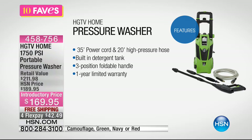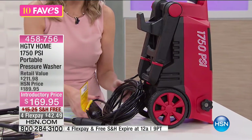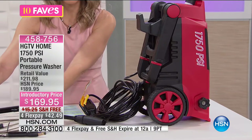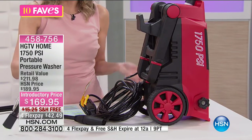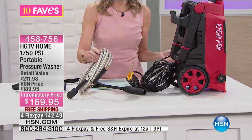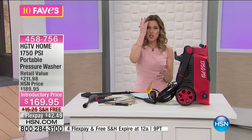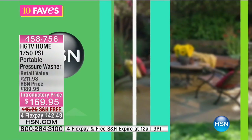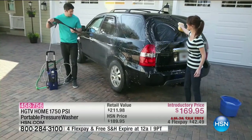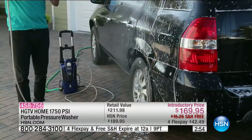It's $42.49, free shipping and handling to get it home. There are so many ways to use this and so many areas you need to clean. Here's the power cord and the 20-foot high-pressure hose — it just attaches to your regular garden hose. What's so great about a pressure washer is that it uses about a third less water than a garden hose. It does have a telescopic handle and wheels, so it's really easy. You can get two people cleaning a high SUV, a truck, a boat, or an RV.